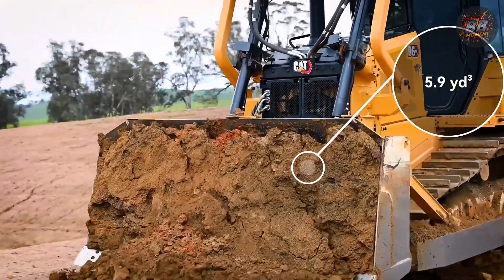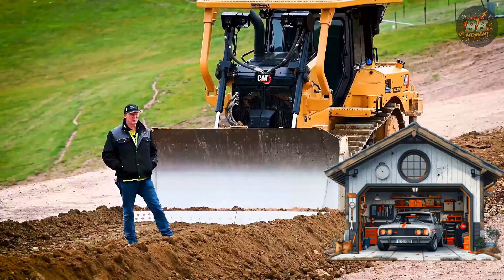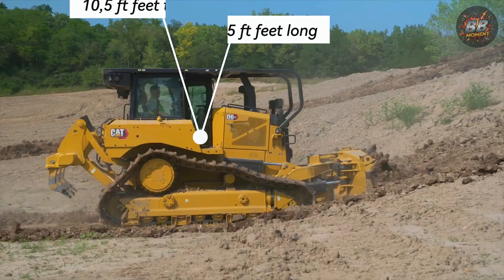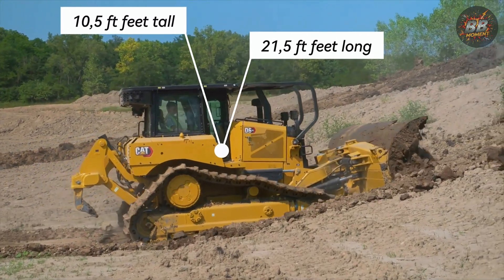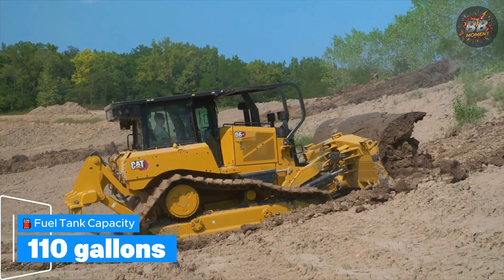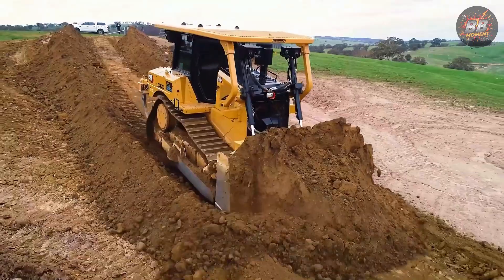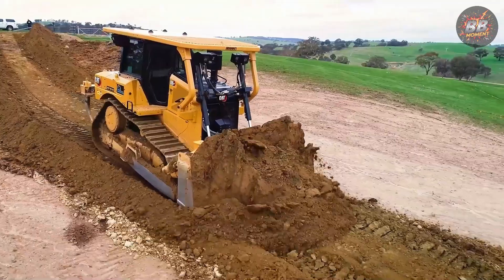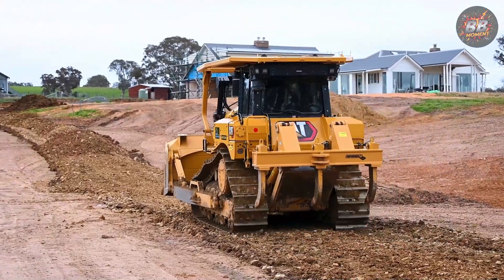Blade capacity: 5.9 cubic yards — enough to clear out a two-car garage foundation in one go. Height: 10.5 feet. Length: 21.5 feet. Fuel tank: 110 gallons, and with electric drive, it stretches every drop. Price: $700,000 — like buying a custom-built cabin in the Rockies, but it builds roads instead of views.